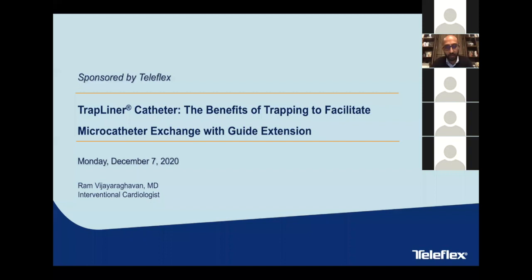Thanks, Eric. I appreciate that kind introduction and thanks to Teleflex for sponsoring this TrapLiner talk. It's really gratifying to see so many people signed up and interested in improving their complex PCI practice, especially in these difficult times. For those of you who saw the photo on the flyer, you'll notice it must have been a while ago because I had a lot more hair back then — though my colleagues said the haircut was pretty bad anyway, so it's probably best I lost all of it.